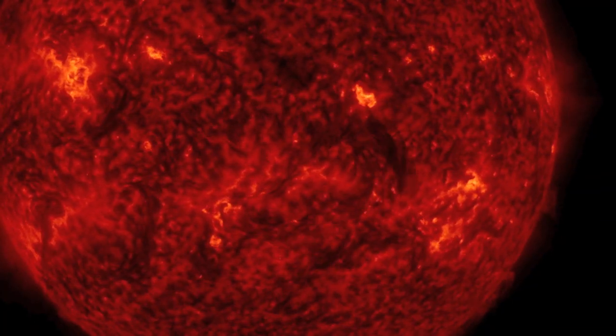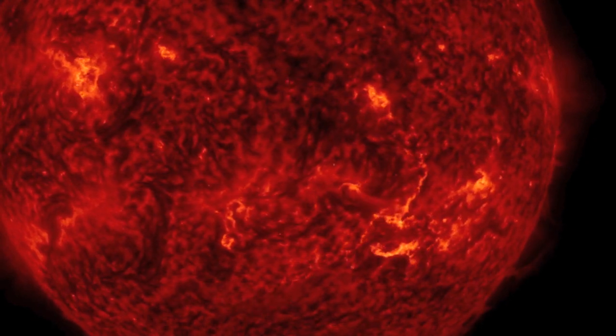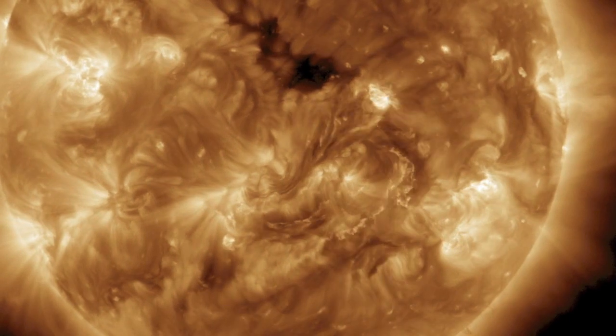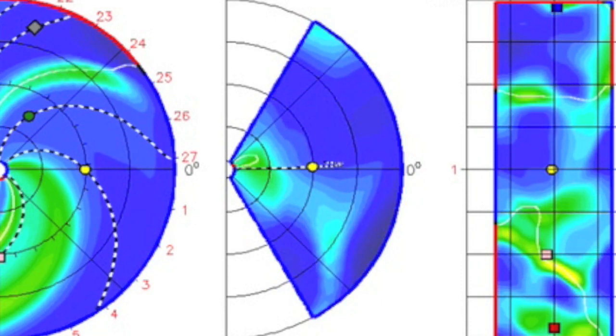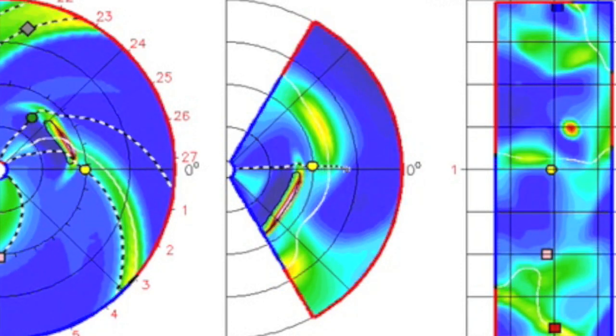Good morning folks. We've now had updated coronagraph images from that big plasma filament eruption. We've got updated Enlil spirals, CME impact predictions from both NASA and NOAA, and we will begin today zoomed in on NASA's Enlil spiral. Earth is actually the yellow dot in this graphic and the CME leaving the sun should be fairly obvious as a wave cutting through the Parker spiral of solar wind.